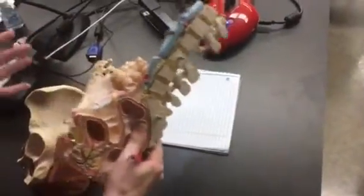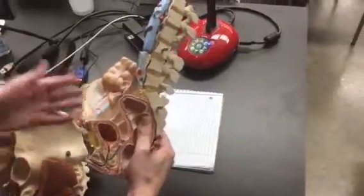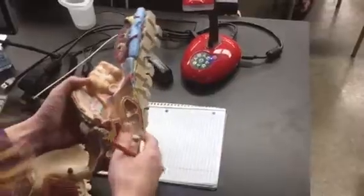It's like a really elaborate dog toy. That's why I'm not allowed a dog.